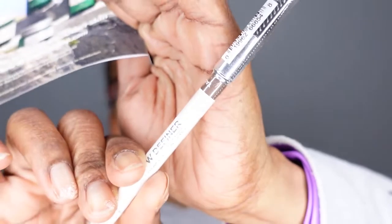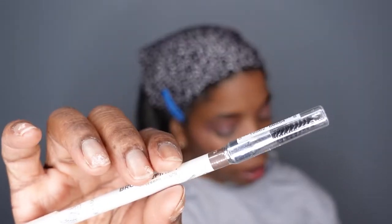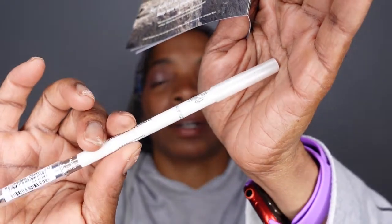Next is a longwear eyebrow pencil in brown by the brand True & Luscious. Unfortunately, brown is not my shade. This is considered full size at $20. You get a spoolie on one end and the pigment on the other — standard brow pencil setup. Since it's not my color, it will also be going in a giveaway.